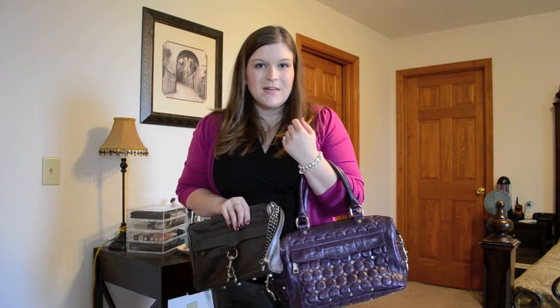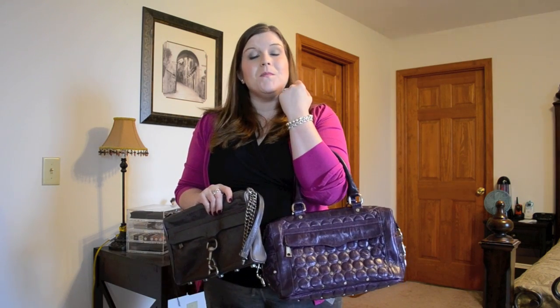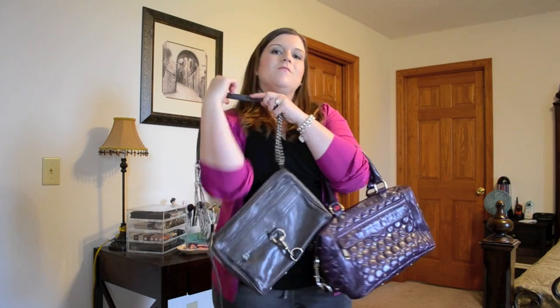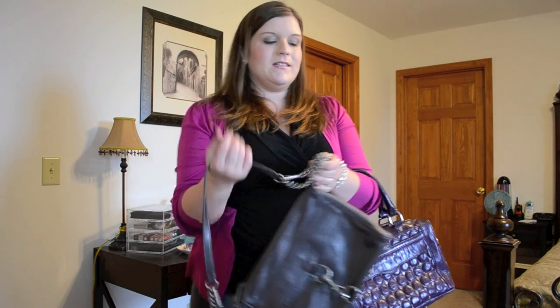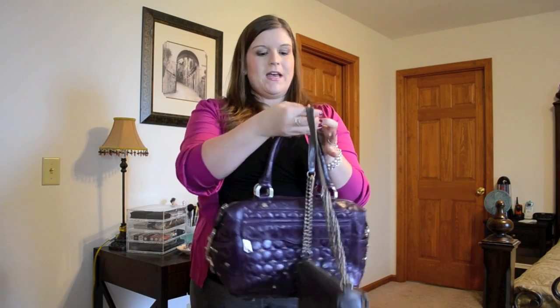I thought I would show you a quick size comparison between the Rebecca Minkoff Morning After Clutch and the Rebecca Minkoff Morning After Mini handbag. This is the Morning After Clutch with the chain doubled up so it sits on the shoulder as more of a shoulder bag, and that's what the size looks like on that.